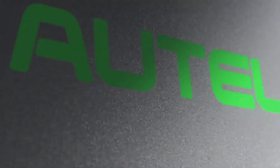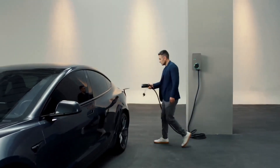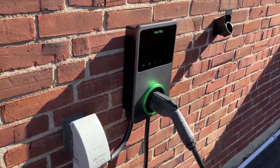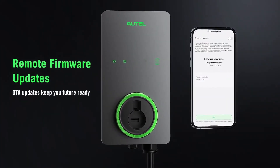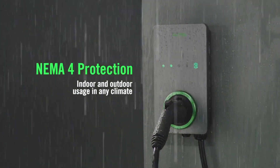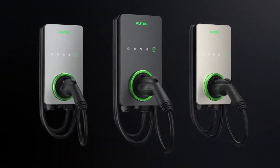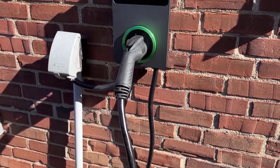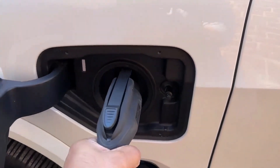4. Autel. Autel, a prominent name in automotive diagnostics, ventures into the home EV charging sector with its MaxiCharger line. These Level 2 AC chargers combine robust power, smart features, durability, and competitive pricing. Available in wall-mounted and portable variants, MaxiChargers cater to various needs and budgets. Smart charging capabilities via Wi-Fi and Bluetooth enable remote control and scheduling for off-peak rates, ensuring cost savings and convenience. Safety features like ground fault circuit interruption and over-temperature protection prioritize user safety. Built to withstand harsh conditions, MaxiChargers offer reliability and longevity, with optional features such as an integrated connector holster enhancing user convenience.